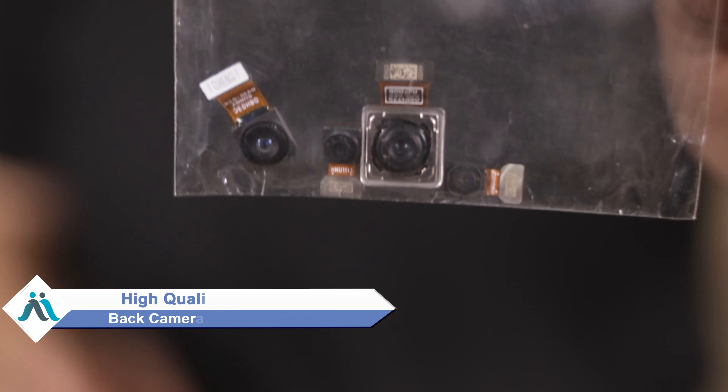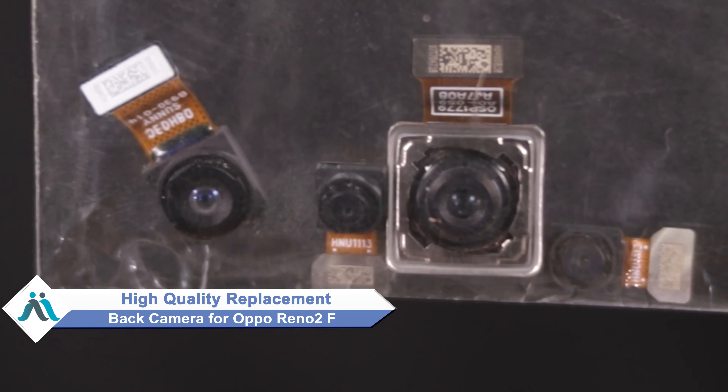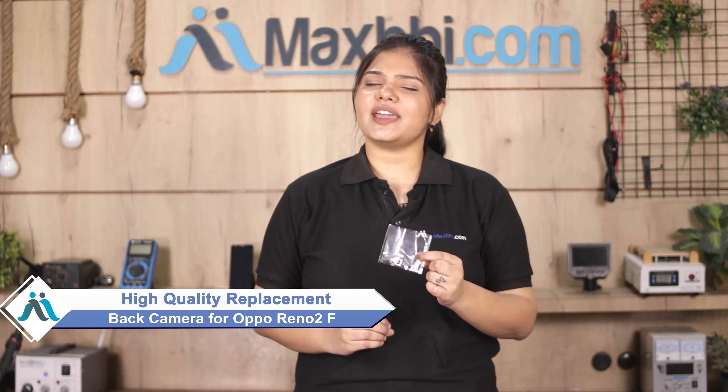You can now buy a high quality replacement back camera for your Oppo Reno 2F at a very affordable price from MaxBee.com and can fix your phone yourself at home or get it repaired by any professional very easily.